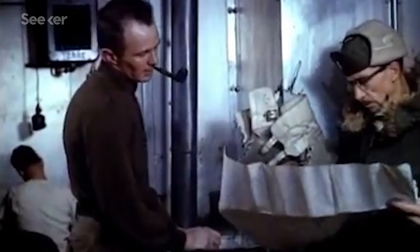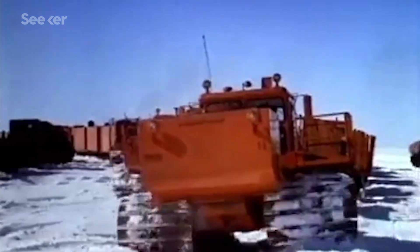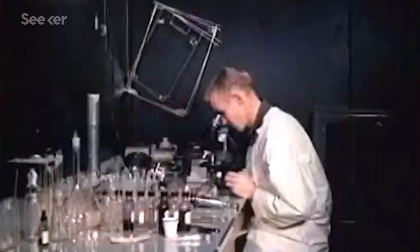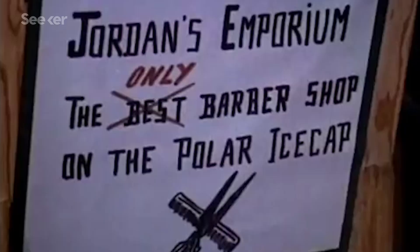It's like nothing we have today. It was just this phenomenal marriage of technology and innovation in the 1960s. They built an entire underground city, complete with housing, kitchens, lounges, scientific labs, a chapel, and even a barber shop. The whole camp, which could house up to 200 people on a year-round basis, was powered by a nuclear power plant.